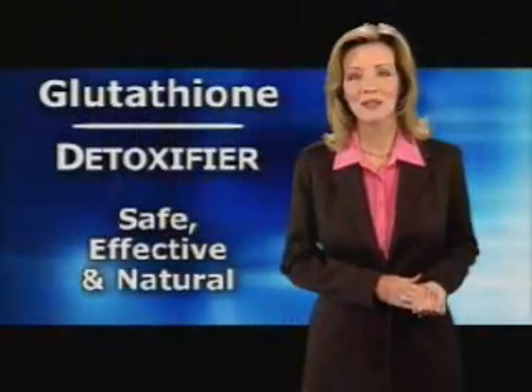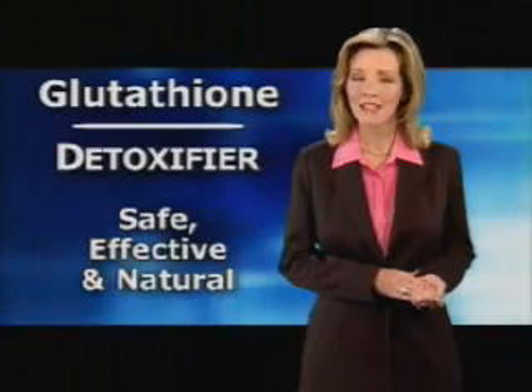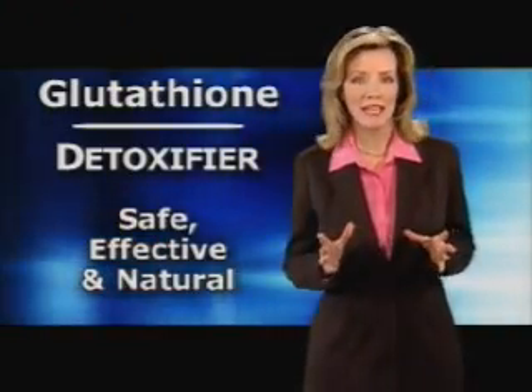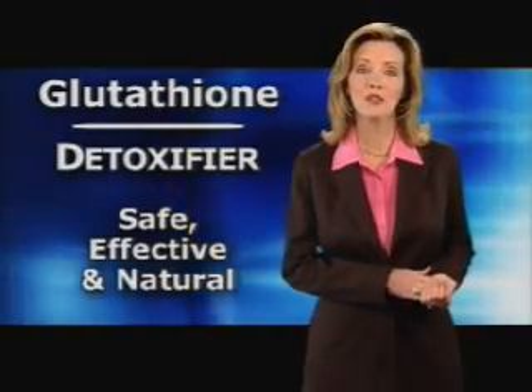Finally, glutathione is a safe, effective, and natural detoxifier. It works in the body to eliminate toxins and help support individual cells and organs. The way it operates as a detoxifier: it links with the poison through an enzyme called conjugase. When they're linked together, the poison becomes soluble. And if a poison is soluble, it's no longer a poison — it leaves the body through the urine.